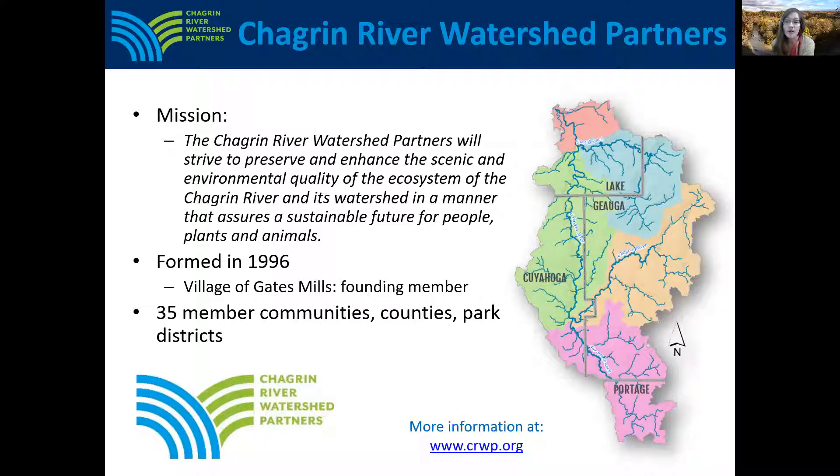Although it's a high quality watershed, it's impacted by development activities which increase flooding, erosion, and water quality problems. Over 20 years ago, 16 communities formed the Chagrin River Watershed Partners to pool knowledge and resources to cost effectively keep the watershed healthy as communities grow.